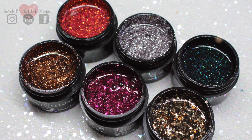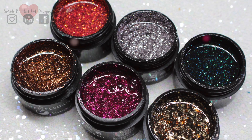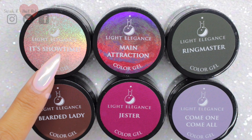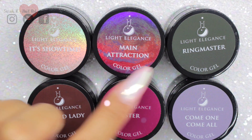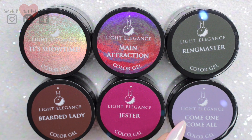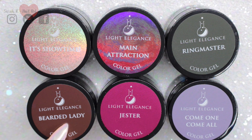So those are all the glitter gels side by side. Let's move straight on to the colors. We have: It's Showtime, Main Attraction, Ringmaster, Come One Come All, Jester, and Bearded Lady.